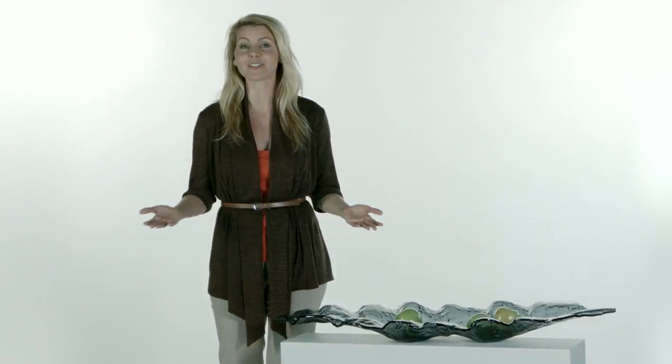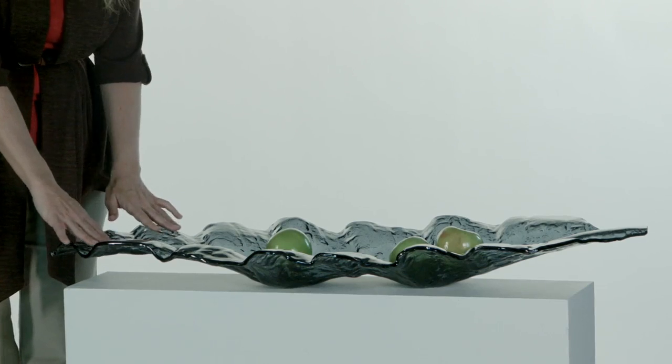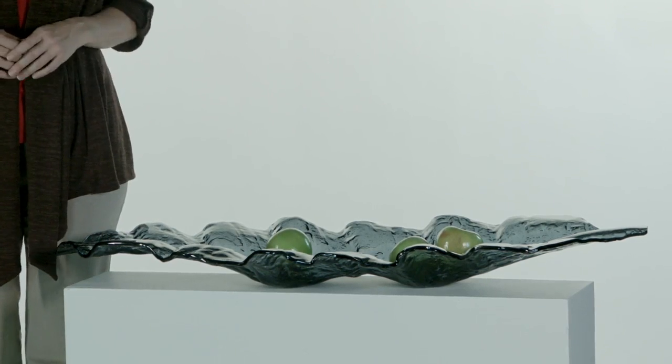This tray can handle it all, whether filled with fruit, holiday trimmings, or just sitting pretty. And let's not forget about the color — the smoked glass is just beautiful and goes great with everything.